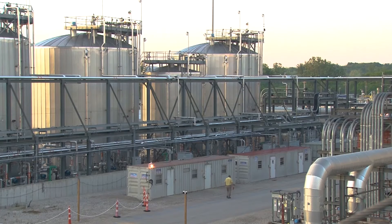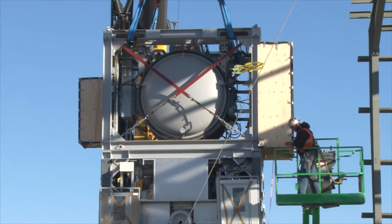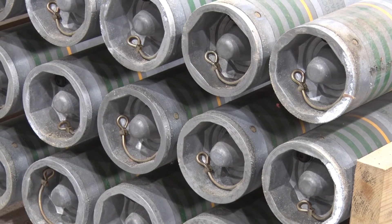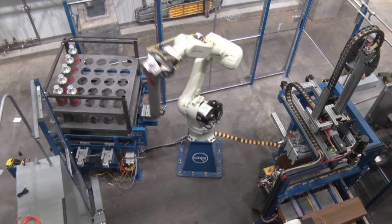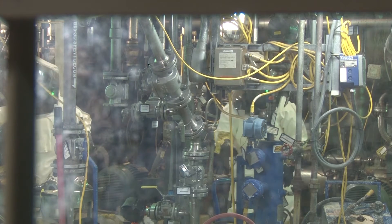Chemical weapons destruction facilities must be designed and built in a way that enables verification by the OPCW. Destruction must be done in a way that is efficient, safe for the personnel involved, and complies with the country's environmental regulations.